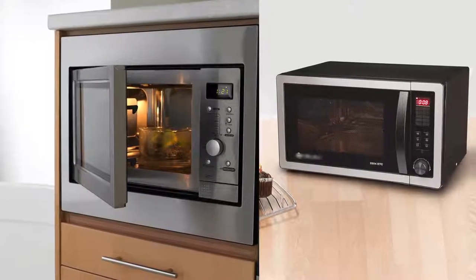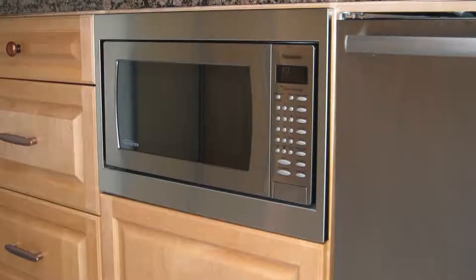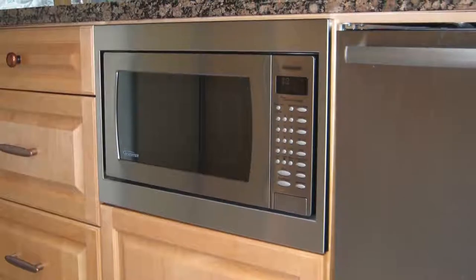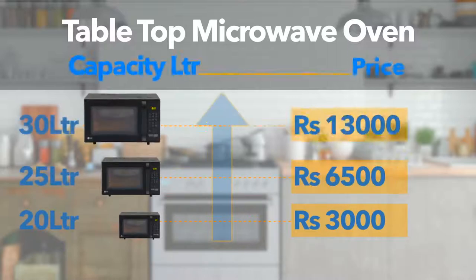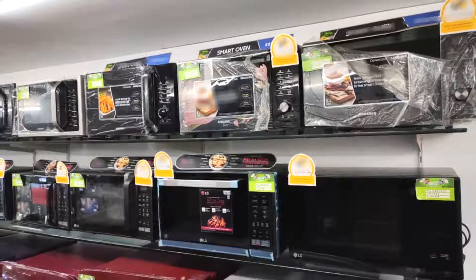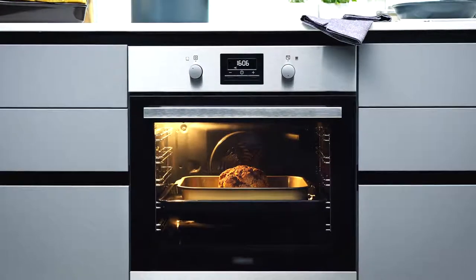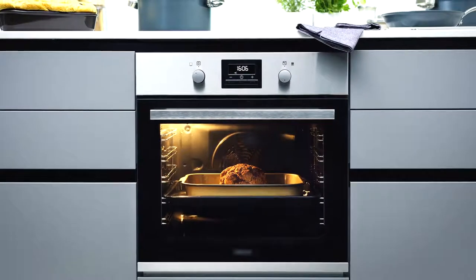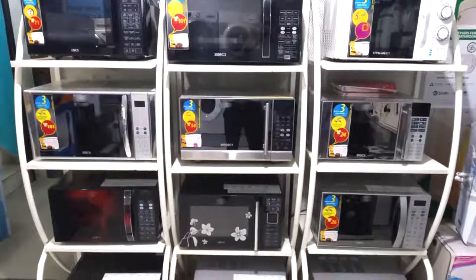The first major difference between built-in wall and countertop microwave ovens is in their prices and liter capacities. Built-in wall microwave units are available at starting prices of Rs. 20,000 in the market. A basic model of a countertop microwave oven, on the other hand, will only cost you Rs. 3,000. And as the liter capacity increases, the prices go up as well. Consumers here mostly prefer countertop microwave ovens as their prices are affordable and because they're easily movable too. Built-in microwave ovens are generally available in 20 to 80 liter capacity models, whereas countertops are only available in 20 to 38 liter capacity models.